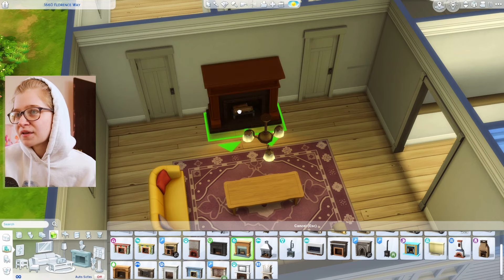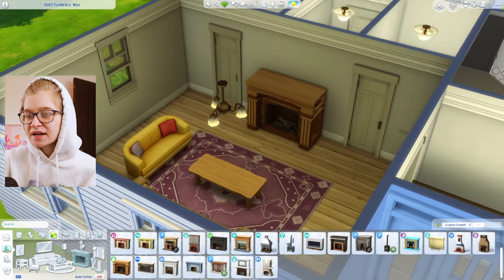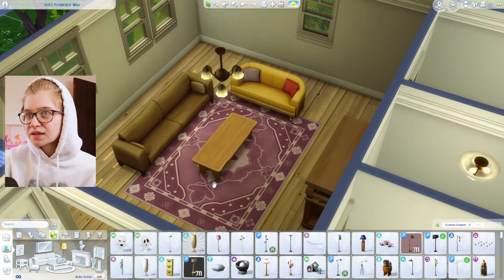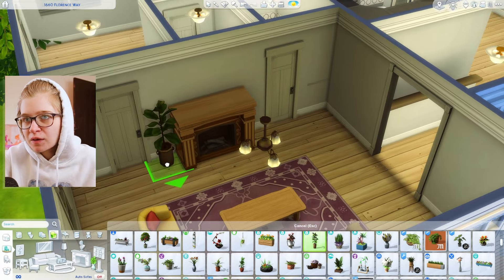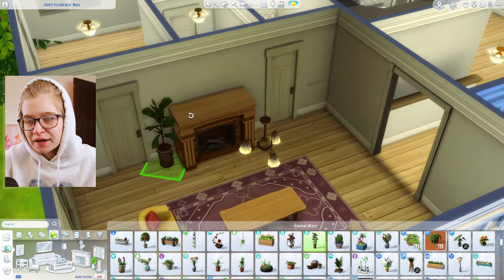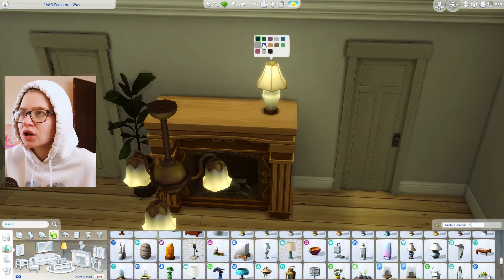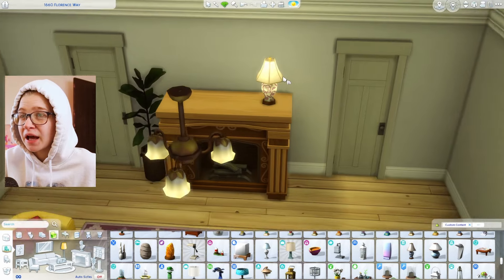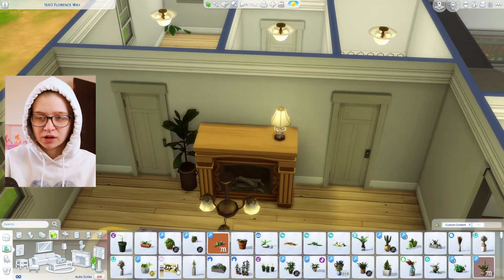What if instead of a TV stand we did a fireplace? I'm obsessed with them in this game, I think they look really lovely. This family is really colorful and ornate. I think I want to use a lot of Paranormal pack in this house — it just feels right. I'm envisioning a younger, more hipster-y couple who thrifts a lot and is kind of eclectic.